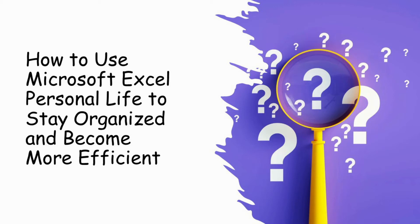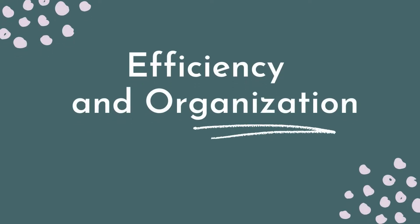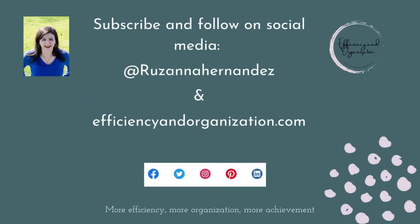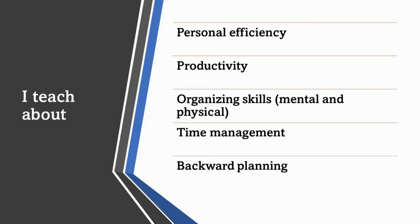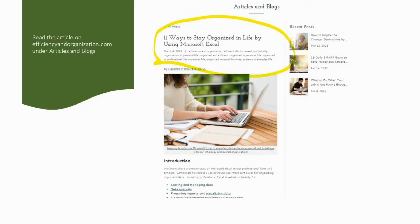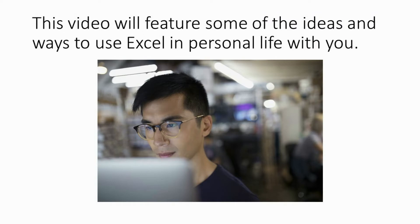In this video, I'm going to share with you some ideas, some ways you could use Microsoft Excel in your personal life to be more organized, efficient, productive, and well-managed with time. My name is Rosanna Hernandez, and I have a website called efficiencyandorganization.com, where I teach how you could be more organized and efficient. I wrote an article called 11 Ways to Be More Organized by Using Microsoft Excel, which is available on efficiencyandorganization.com — I'll have the link in the description — but I wanted to share a few of those ideas in this video.